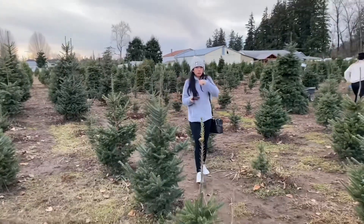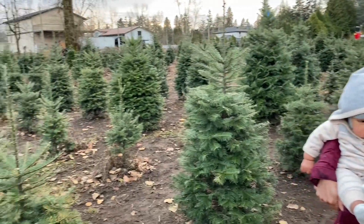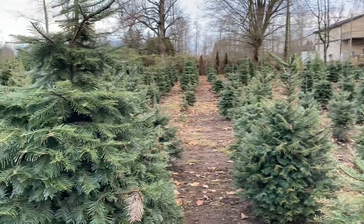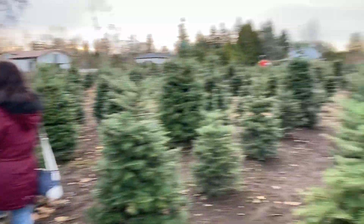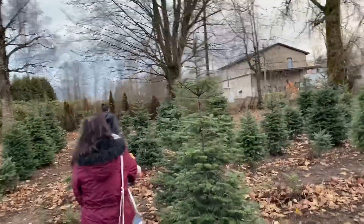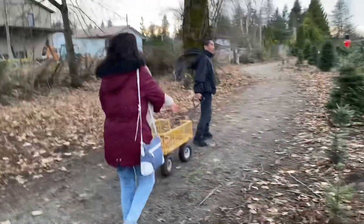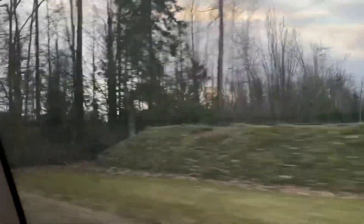Lakad-lakad lang kami around the farm. And unfortunately, wala kaming makita na medyo matangkad. Kasi mostly mga shorts siya — at least mga 3 to 4 feet. Yan si Mama Bean, ginaw na ginaw na. Baby Bean is just staying warm with his onesie. Unfortunately, we could not find the right Christmas tree, so we decided to go and check out another Christmas tree farm around the area.